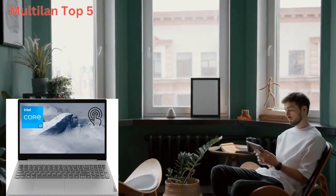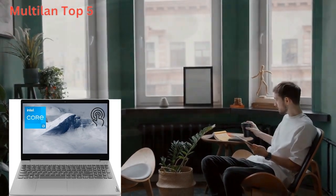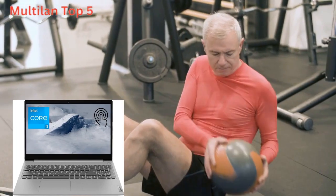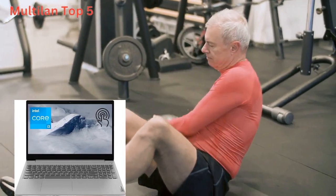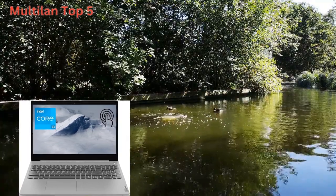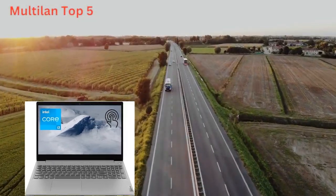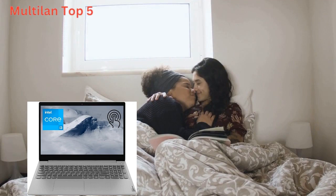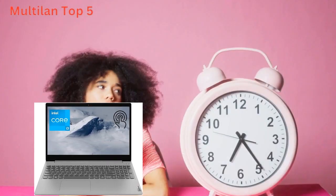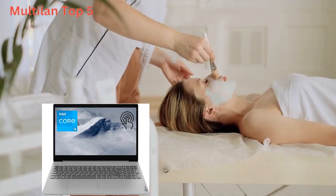Let's dive into what makes the Lenovo IdeaPad 3i laptop a must-have in your tech arsenal. First up, let's talk about power and performance. With its Intel Core i3-1115G4 processor, clocking in at up to 4.10 GHz and a whopping 12 GB of DDR4 RAM, this laptop is built to handle whatever tasks you throw its way. Whether you're multitasking between applications or streaming your favorite content, you can count on the IdeaPad 3i to deliver smooth and responsive performance every time.